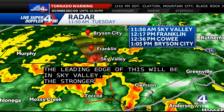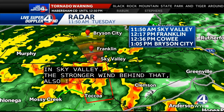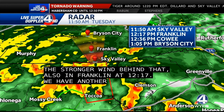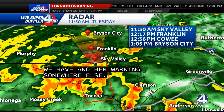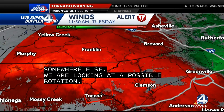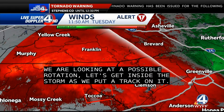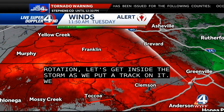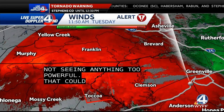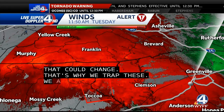Also in Franklin at 12:17 and in Bryson City at 1:05. We have another warning that's for somewhere else. So we're looking at a possibility of rotation here. Let's get inside this storm now that we've put a track on it and take a look. There's some possible weak-level rotation — I'm not seeing anything too powerful right now. That of course could change, which is why we track these and wait for live scans to rotate and give us live feedback as it's happening.